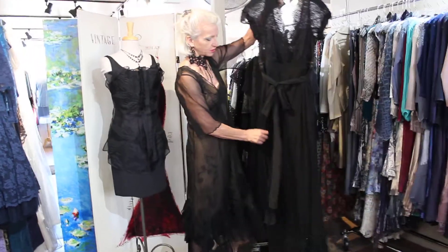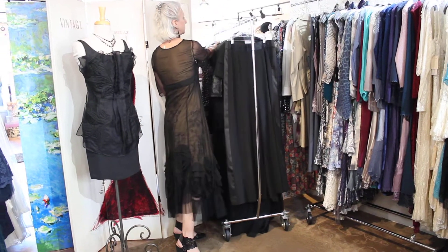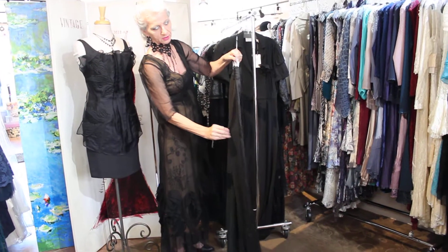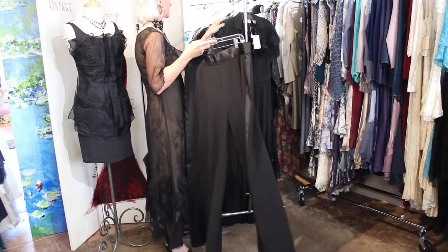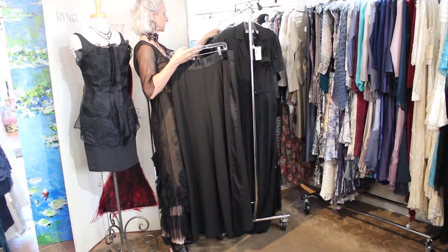You could do a jumpsuit — it has this little lace panty thing underneath. Or if you're not into dresses, this is a tuxedo pant that Byron Lars does. I'll show you the top that goes with it. You could do so much with this kind of thing.